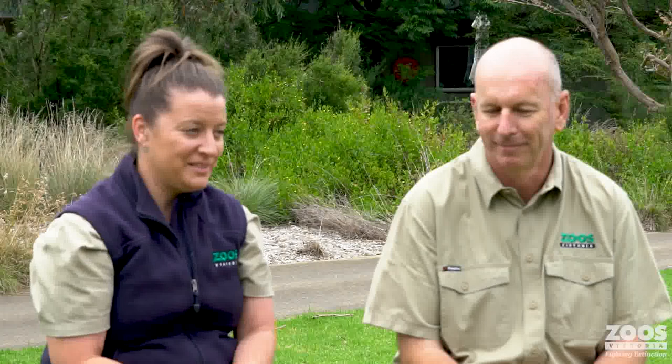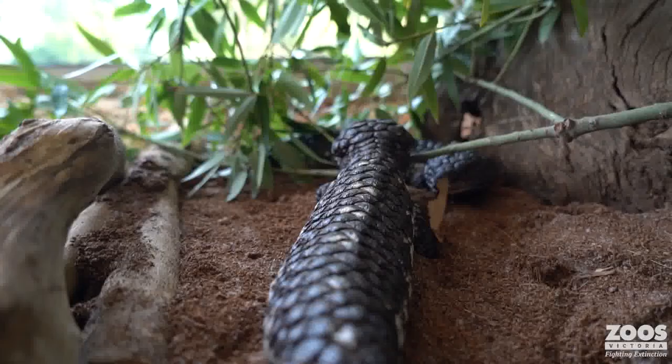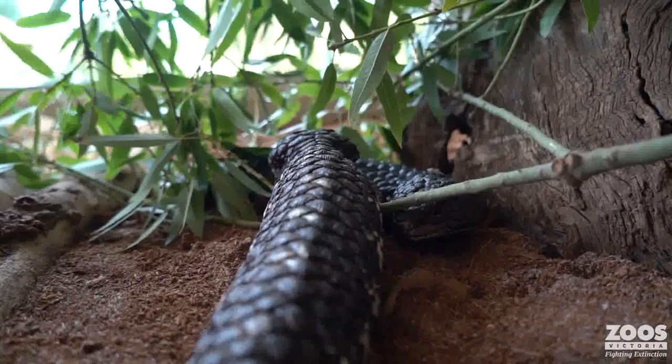We met Rowan earlier when we were in the hothouse, and on my way here I bumped into Kate. Kate Pierce is the coordinator for ectotherms. Rowan is the leading expert in Lord Howe Island Stick Insects, and I've asked them both to join me for a few minutes to chat about this program. Kate, what's an ectotherm? Ectotherms are a big group of species including reptiles, amphibians and invertebrates — species that can't create their own body heat. Mammals and birds like us can create our own heat, whereas those species rely on external environments like the sun to generate heat.